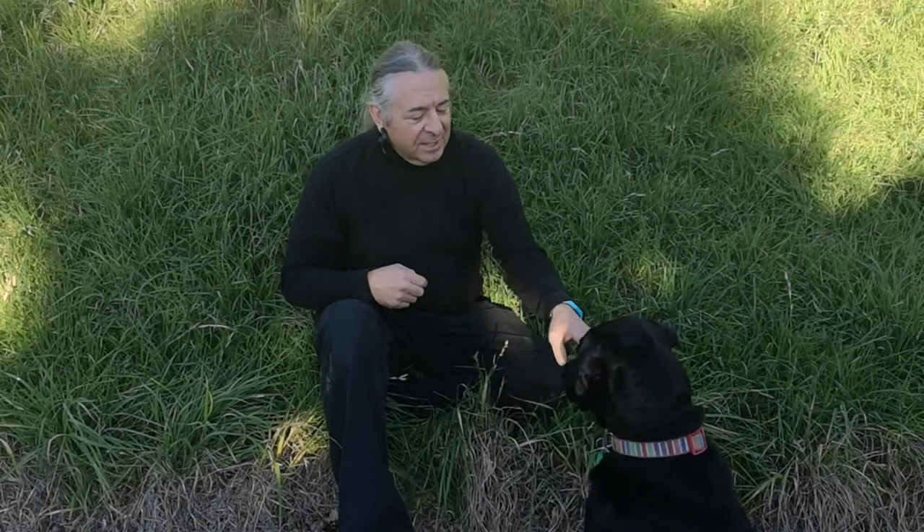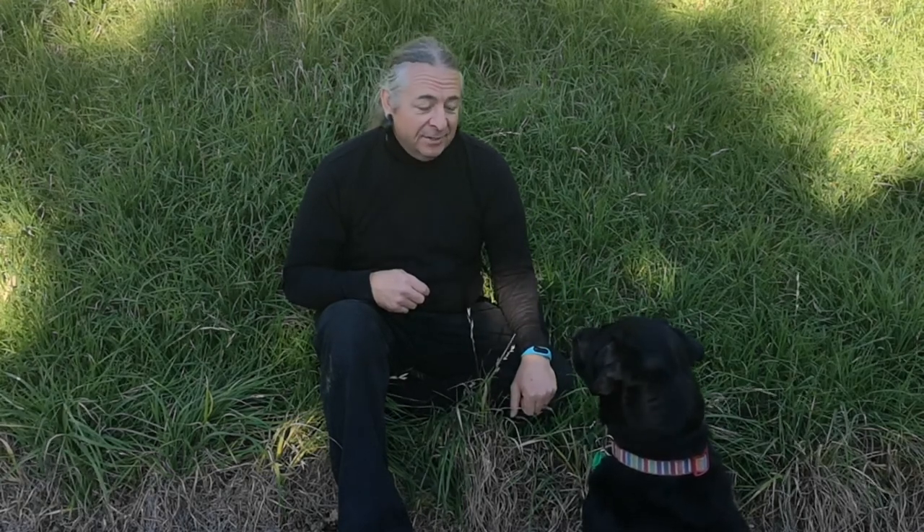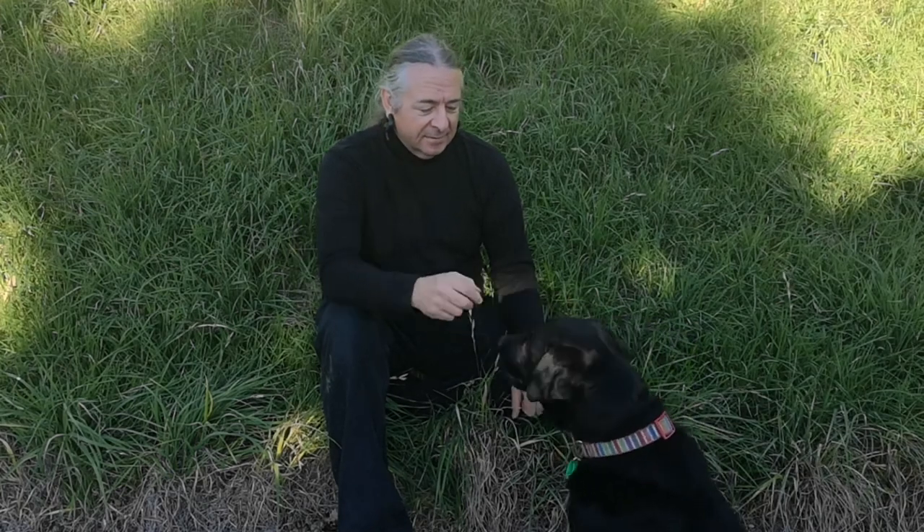Rocky and I have been to the range since then and everything went very well — well behaved boy. And so for now, from Rocky and me, that's your lot down on Geek-O-Farm. Good dog.